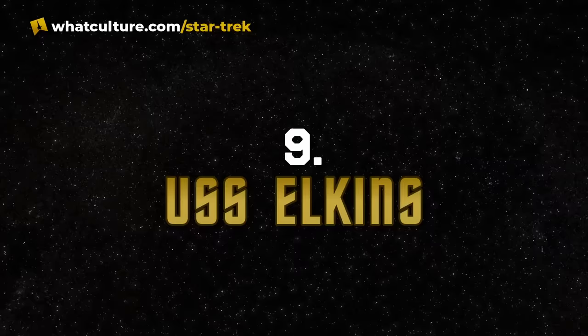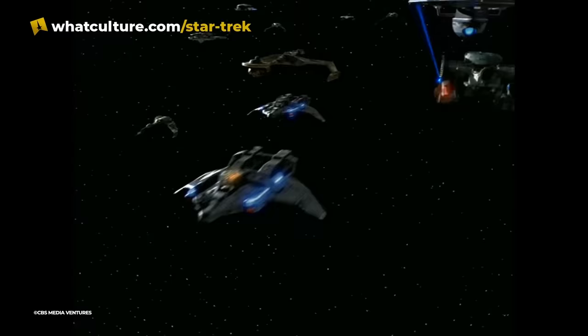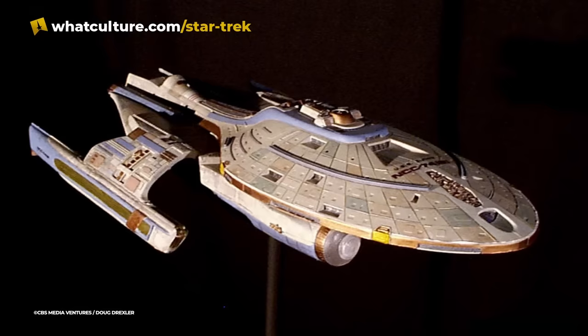Number 9: USS Elkins. The Elkins is barely shown on screen in the season six opener of Deep Space Nine, A Time to Stand. The script called for a battered Federation fleet limping back toward their territory after having seven levels of shite knocked out of them by the Dominion. To fill out the numbers of this fleet, several new ships were created, one of which was the USS Elkins, named after VFX designer Judy Elkins. The body was based on parts from an F-14 jet, the nacelle struts were based on the Danube class runabout, and the nacelles themselves were borrowed from the Miranda class.